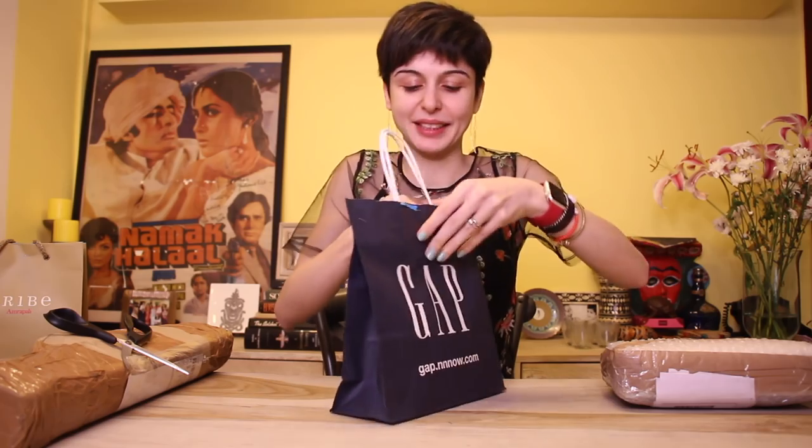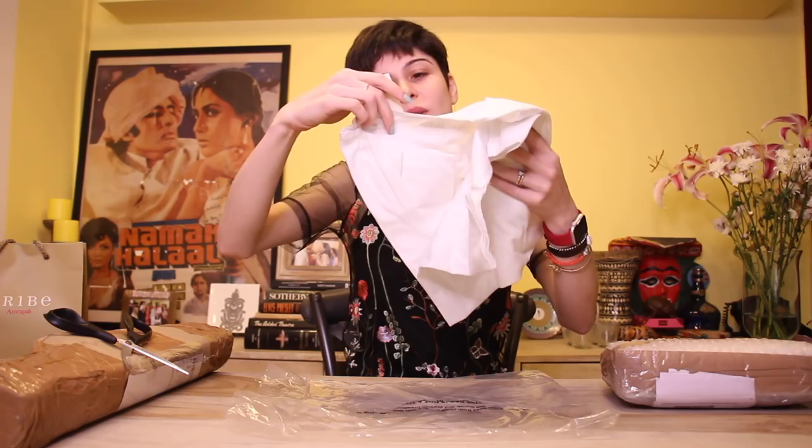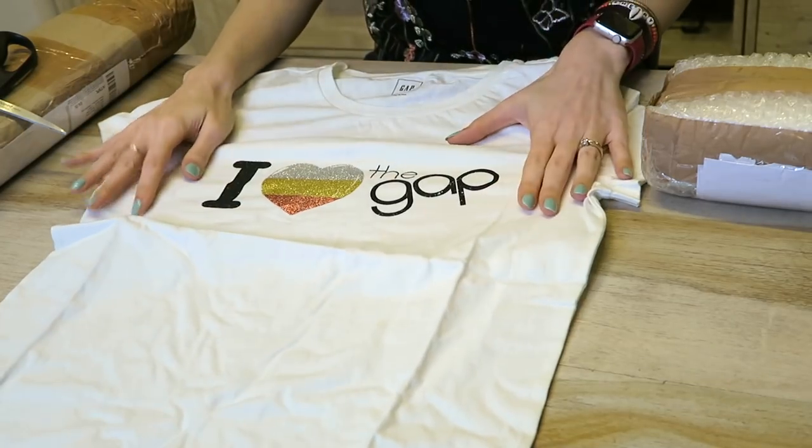Oh, it's a t-shirt! Oh my god, this is so cute — it's a t-shirt that says 'I Love The Gap.' I'm feeling generous, I have a lot of t-shirts, and I'm feeling a lot of love because there are a lot of letters here. So I'm going to give away this t-shirt to anyone that wants it — comment below with why you want it. I'm going to pick a winner. Like the video, share the video — I'll put more details in the description.